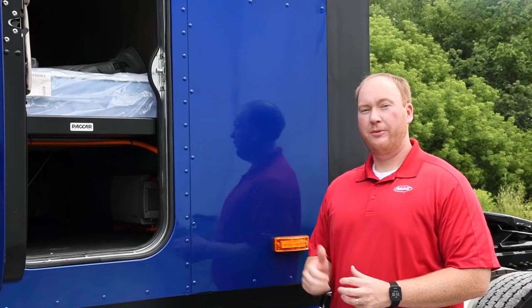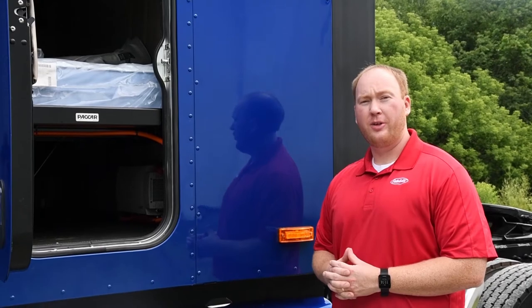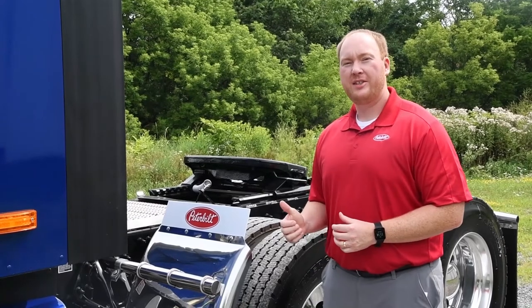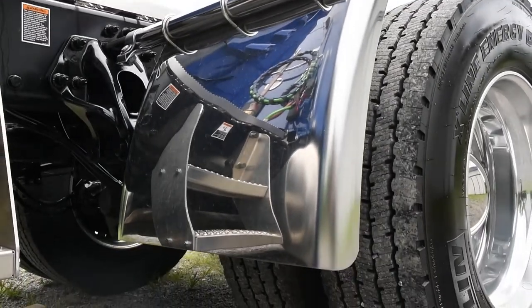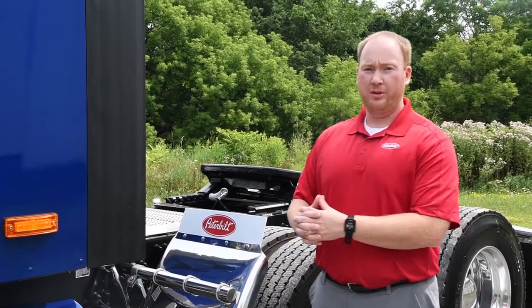The Ultra Loft Sleeper comes standard with a full-size sleeper door, which is really helpful. You get bags under your bed for storage or for throwing in your groceries at the end of the day — a really nice feature that comes standard. We spec'd this 579 with quarter fenders in stainless steel, as well as our deck plate access package. The fairings here are not only aerodynamic and lightweight, but also really durable. Peterbilt definitely didn't skimp with their fairing package.